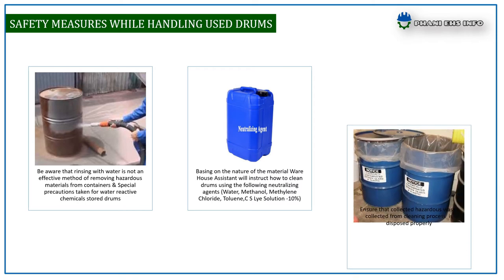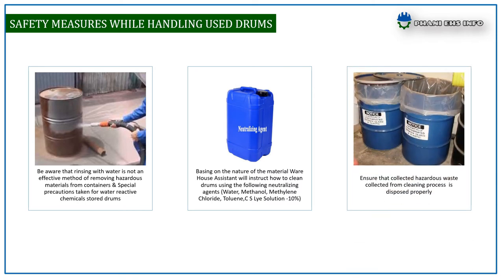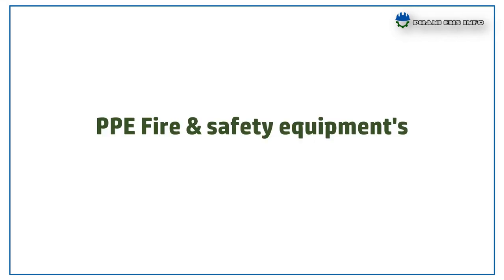Ensure that hazardous waste collected from the cleaning process is disposed of properly. Next: fire safety equipment and PPE required to handle chemical drums. Ensure these fire and safety equipment items are available at the drum handling area and working properly.